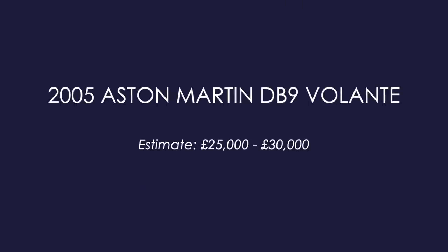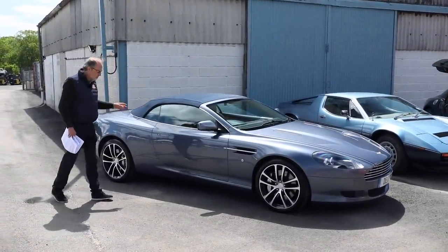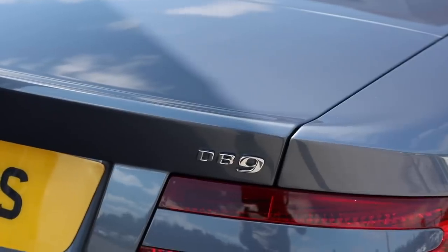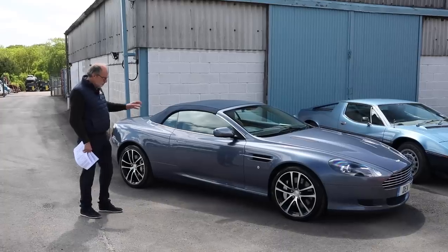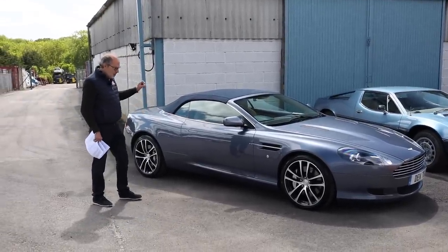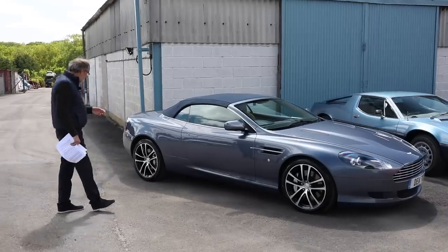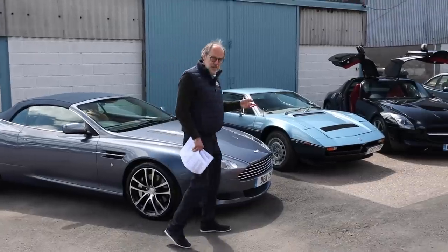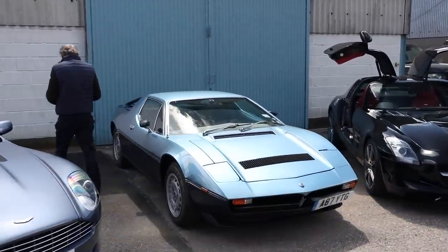I'll just pull this one out — it's a DB9 Volante, a 2005 car. These are getting to what I think are a bit of a bargain price. The only downfall with the DB9 is they sold really well and there are a lot of them on the market. This Volante has 45,000 miles — there are a few little bits I'd like cleaned up — but it's guided at 25 to 30,000 pounds. A V12 auto Aston Martin, very elegant — the design is really aging extremely well.